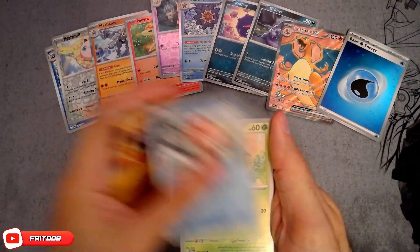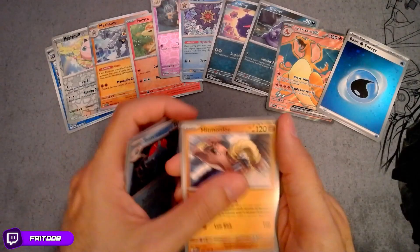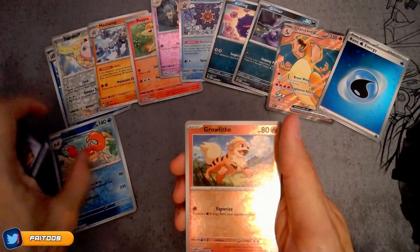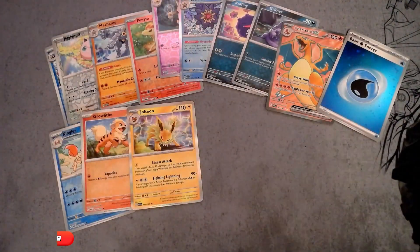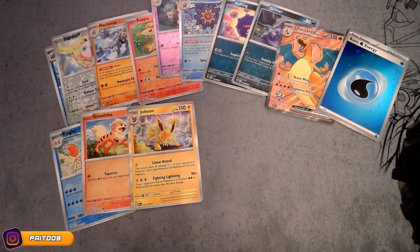Hero, Lonely, Glur, Browlight, Jolteon, grass energy. Very nice pull. I really like that Shoresar, pretty excited.